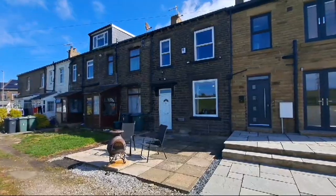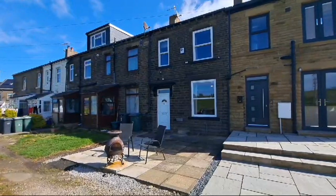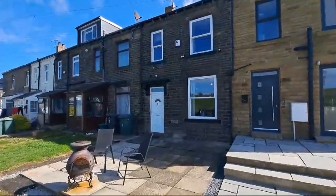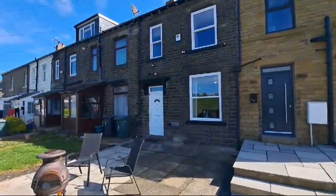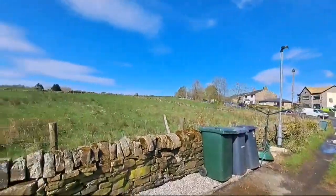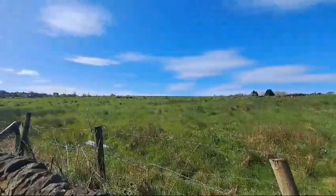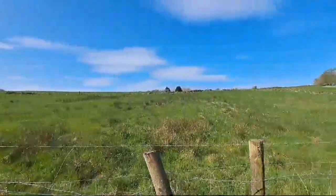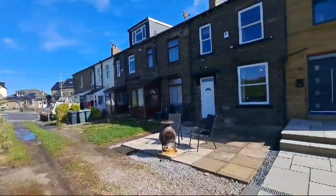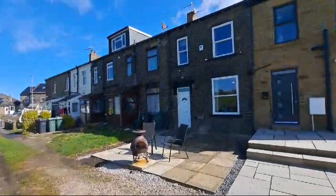Coming to the market: number 9 West Avenue, which is tucked away off Wilsden Road in Sandy Lane — a beautiful position adjacent to open fields. The property enjoys really nice open views to the fore, and there's a paved garden area at the front that again overlooks the field.